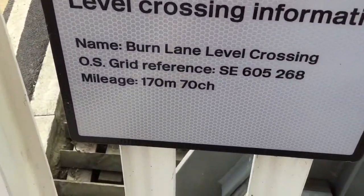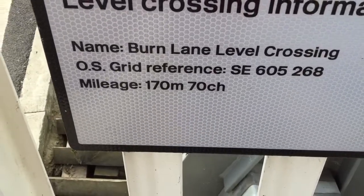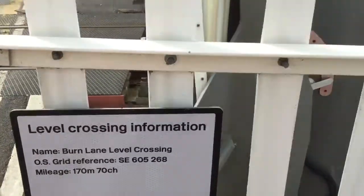Burn Lane level crossing. A rescue reference: SCO605268. Managed at 170 miles and 70 chains.